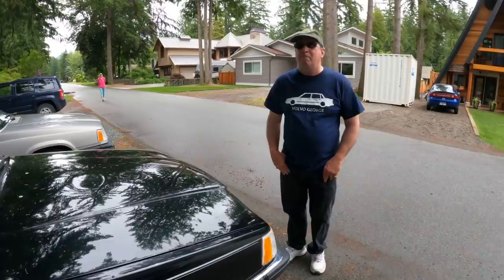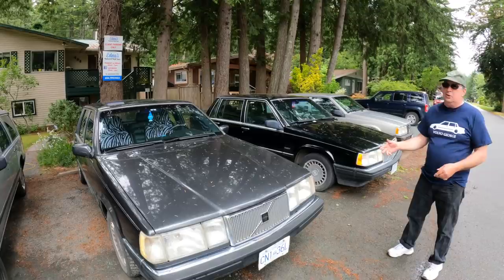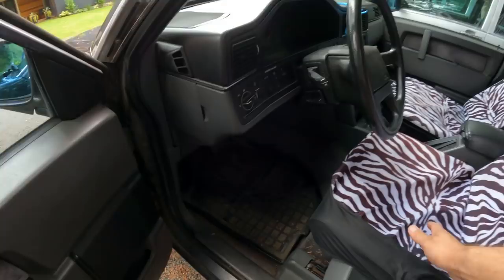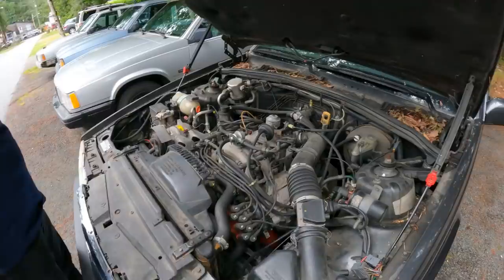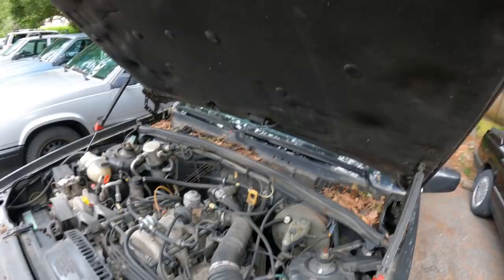Over to the next car — a 1989 760 with less than 200,000 kilometers. This one's called Gray Beauty. Another luxury ride with the V6. The interior is clean, and the seats are being protected with covers since the car parks under trees.